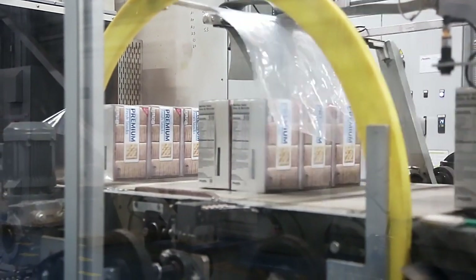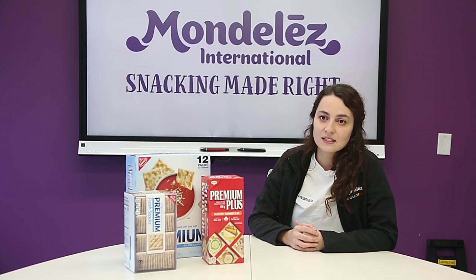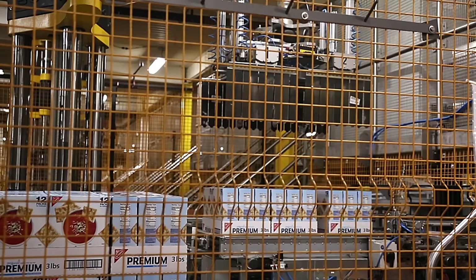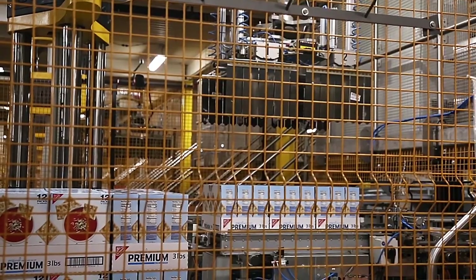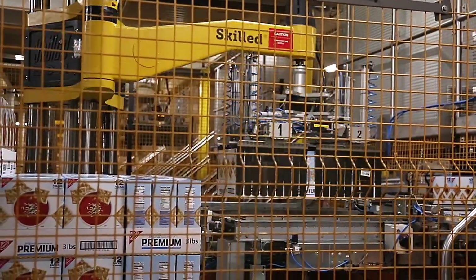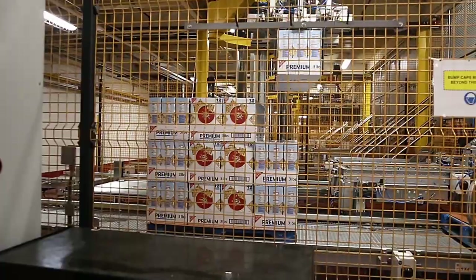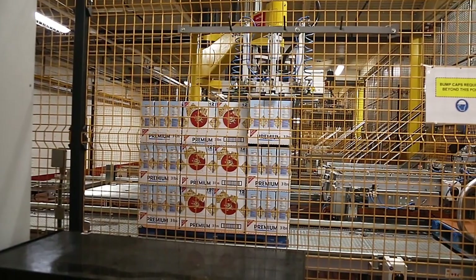This is the final processing step before it's sent over to palletizing. In addition to the Syntagon equipment, we also worked with Eurompienti to put in robotic palletizers at the end of line. This is a Eurompienti palletizing machine, which is one of the affiliated companies that Charles Downer represents.